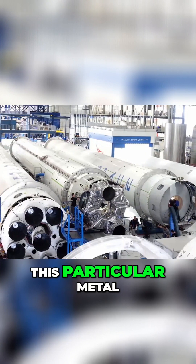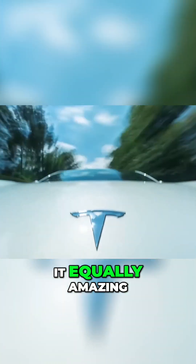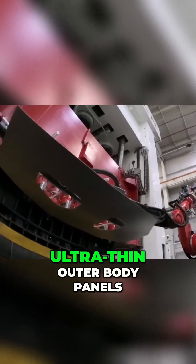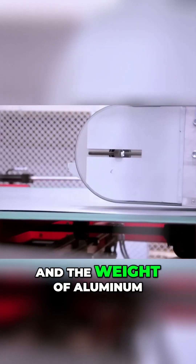But everything that makes this particular metal an amazing choice for the body of a rocket would make it equally amazing on the body of an electric car. Tesla could make ultra-thin outer body panels with the strength of steel and the weight of aluminum.